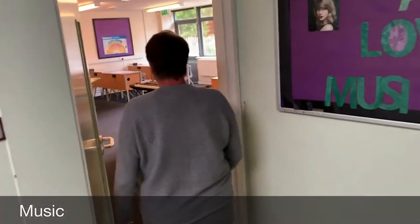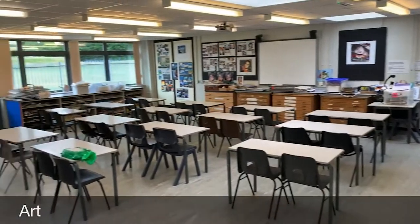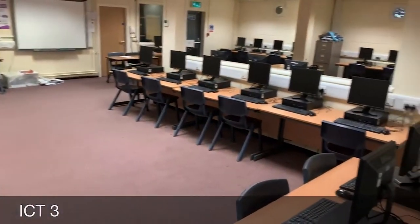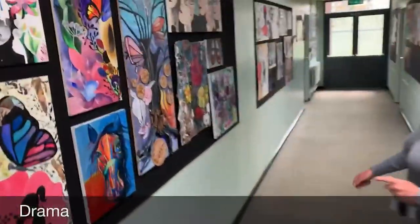So we've got a music room — it's quite loud normally when you come down here. And then we've also got another IT room down here which is a really large one, again full of computers. And the last room along this corridor is drama.